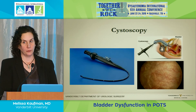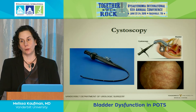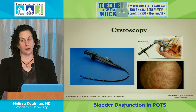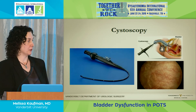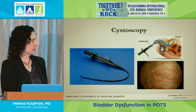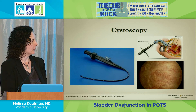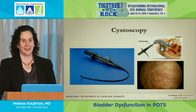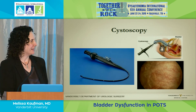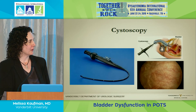We'll also likely do cystoscopy to rule out stones, growths, or anatomic abnormalities. It's a little flexible light scope about the size of a regular catheter. We fish it in with lots of lubricant and take a look at the lining of the bladder and urethra.